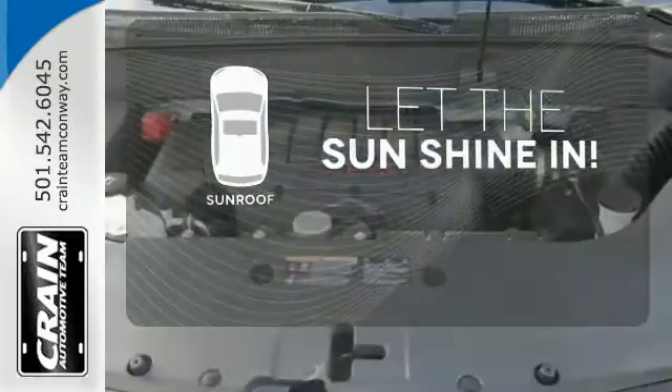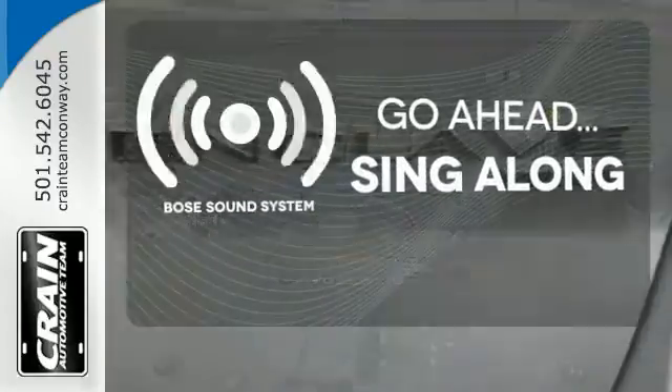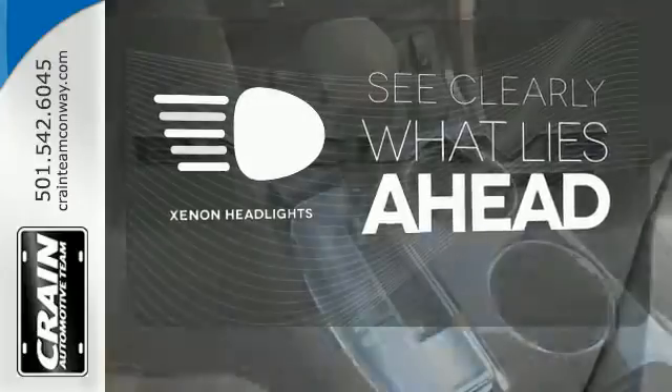Let the sunshine and fresh air in with the sunroof. Let your music envelop the cabin with the Bose sound system. What lies ahead is much clearer with xenon headlights.